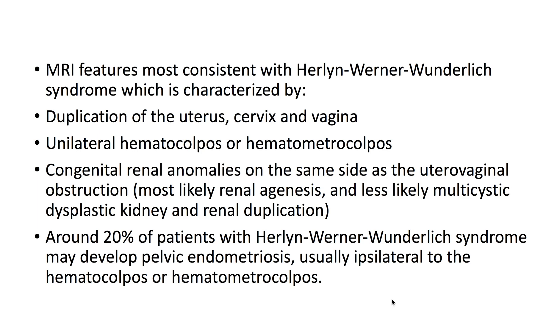Around 20% of patients with Herlyn-Werner-Wunderlich syndrome may develop pelvic endometriosis, usually ipsilateral to the hematocolpos or hematometrocolpos.